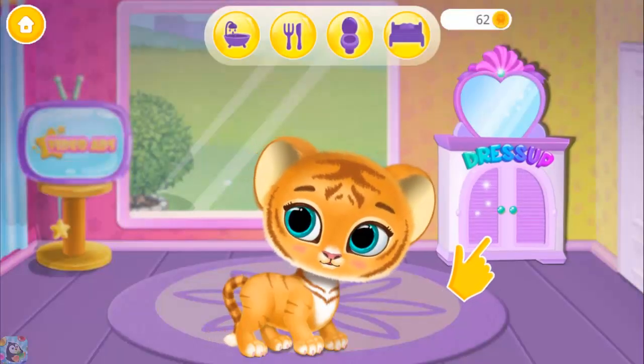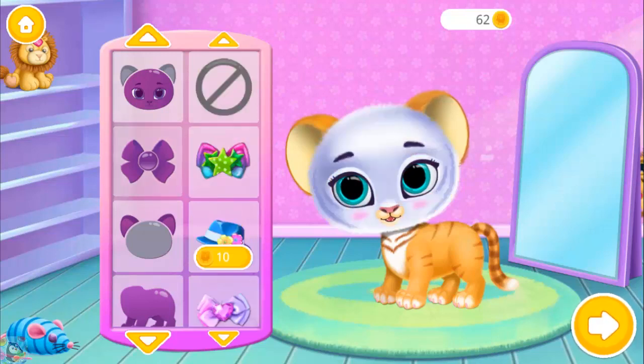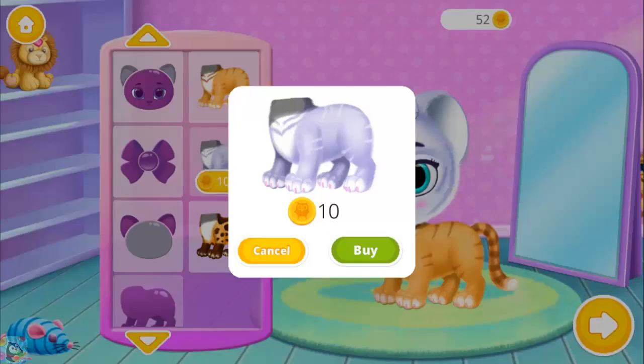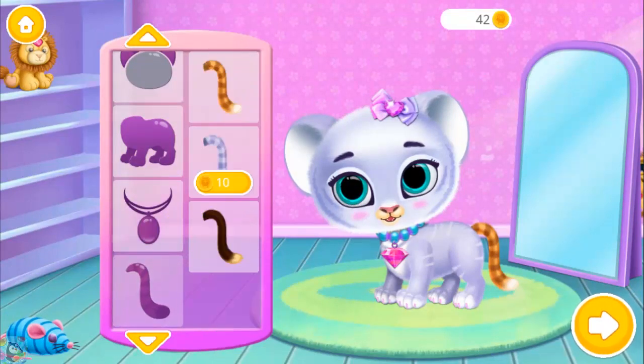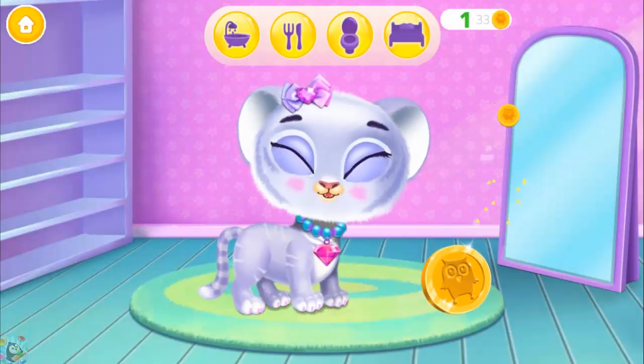Click on that closet! Give her a different look! She looks so cute!